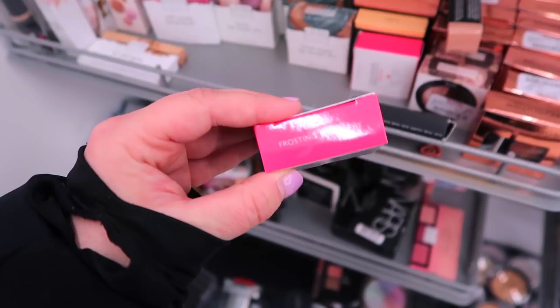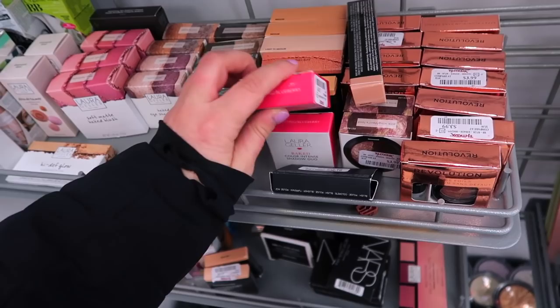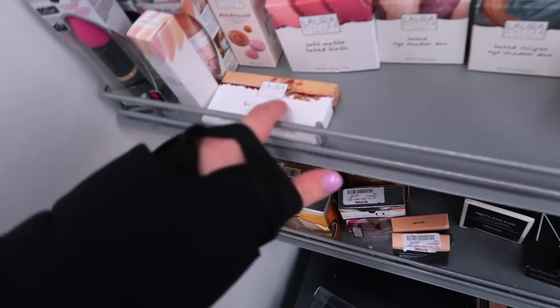I also have this Baked Color Intense Shadow Duo in Frosting/Blueberry — I feel like these are the same thing but this must be the updated packaging. These are $3.99 as well, so really good prices.